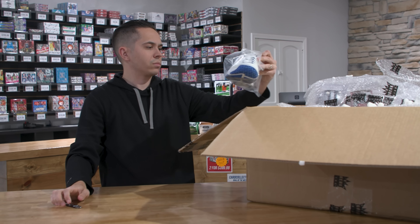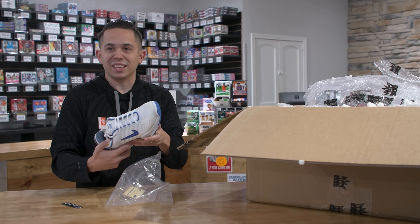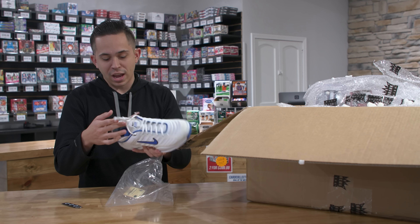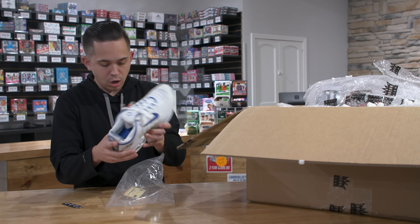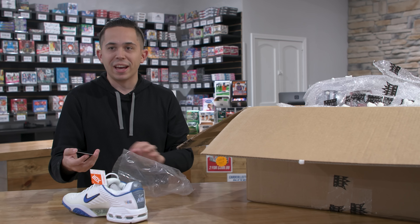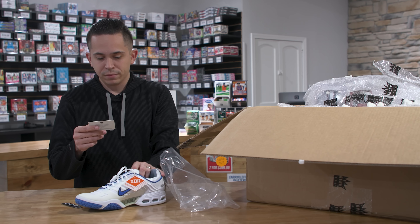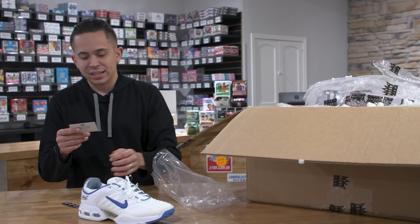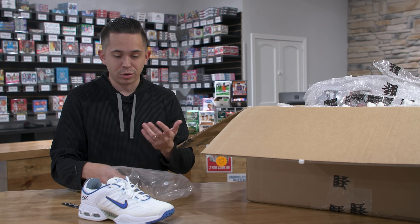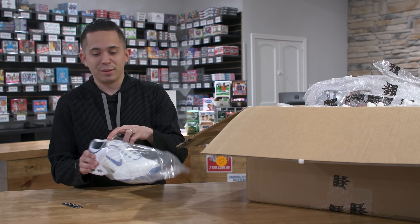We got a sneaker. I don't know what on earth this is — it's a shoe, a cleat. I'm almost positive we got the exact same one last time — that was probably the left, and this is the right. It's a James Blake Nike Air Max Breathe model shoe. It is autographed, has a Fanatics cert and a Steiner cert as well, so it's double certified. Not necessarily what we're after, but could be worse.